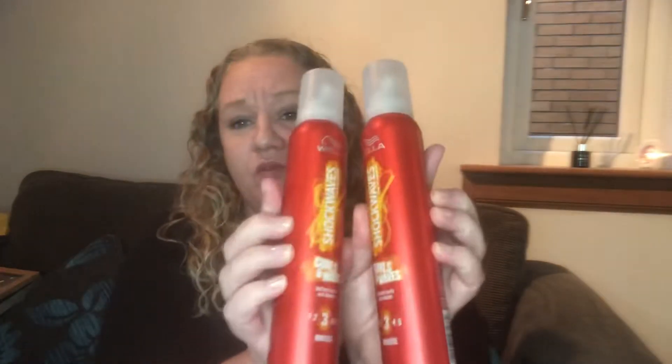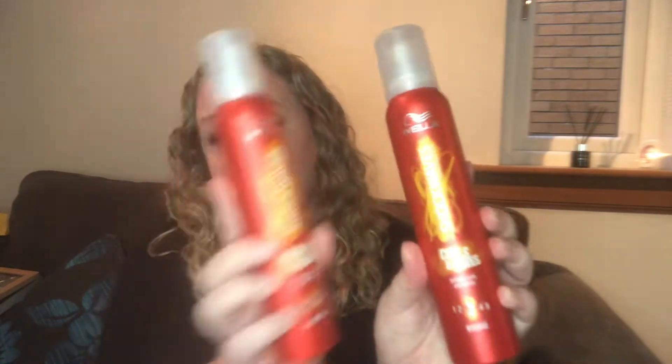I love the Wella Shockwaves curling mousse. I usually only get it when it's two for four pounds at Superdrug, which does the offer regularly. However, this was only two pounds, so I got two for four pounds. Now that I know they sell it for two pounds all the time and not just on offer, I'll pick it up from there — I just need to persuade Steve to take me into town again.